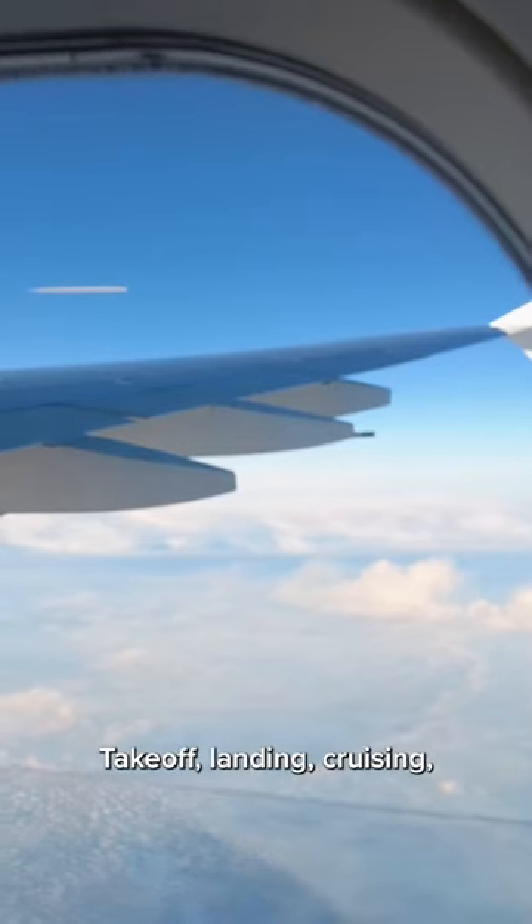So we just landed, and the flight was super smooth — takeoff, landing, cruising, not too many bumps.